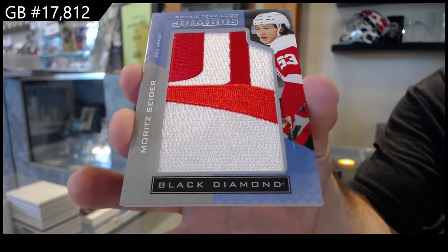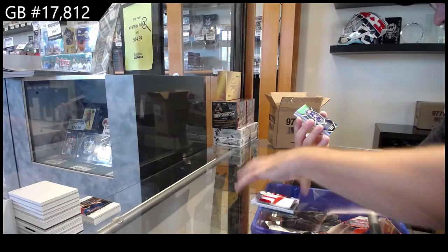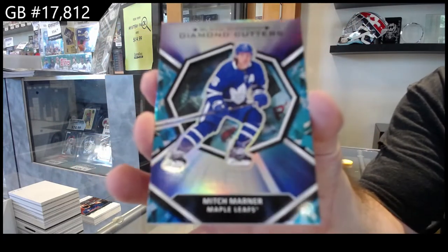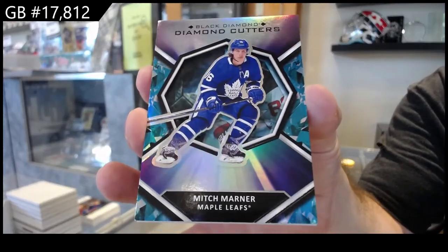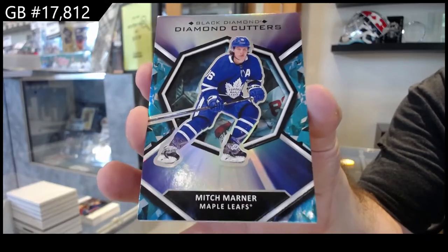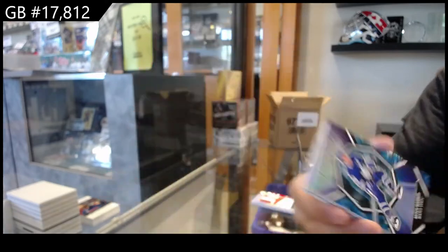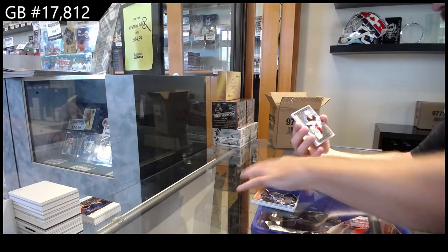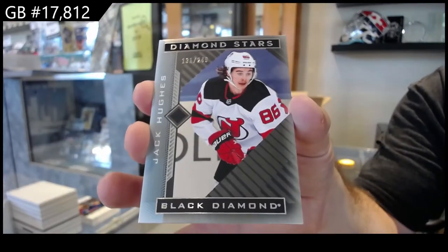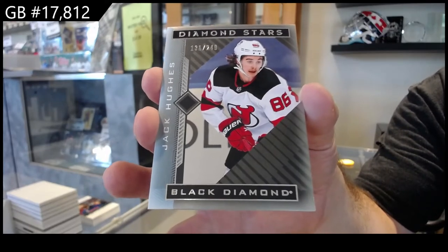Van der — and this is just my pure opinion — a couple years ago, I can't remember which year it was, we opened up Black Diamond diamond cutters. Mitch Marner, Maple Leafs. We opened up a Gretzky team logo jumbos and in the same break we opened up a Gretzky jersey out of 25. Diamond stars — the 249 of Hughes for New Jersey. On eBay the team logo jumbos of Gretzky sold for 78, the jersey sold for 42.